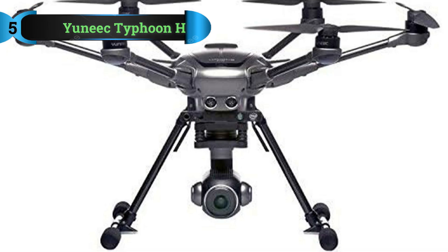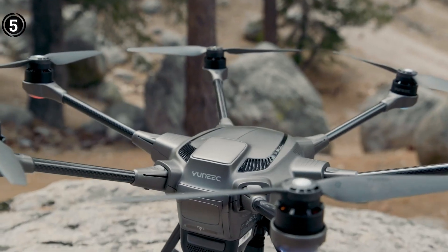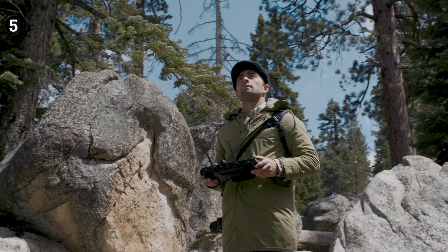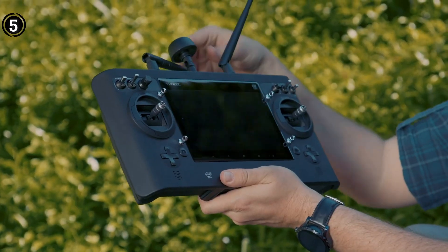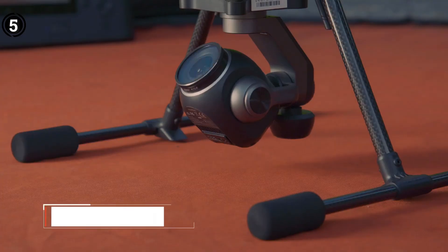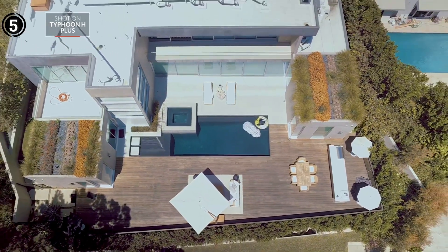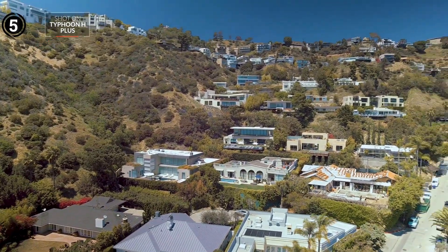List number 5: Yuneec Typhoon H Plus Drone. Bringing up the rear of my lineup is the Typhoon H drone, which presents a solid option enriched with advanced features and an impressive flight radius spanning approximately 1,600 meters. Notably, this drone also exhibits a substantial carrying capacity of around 2 kilograms. One of its notable strengths is its speed — despite its size, it can reach approximately 19.4 meters per second. The Typhoon H is equipped with Intel RealSense technology, enhancing features like Follow Me mode. The 12.4MP camera incorporates a separate power supply module, and an advanced obstacle sensor allows for the programming of optimal flight routes.